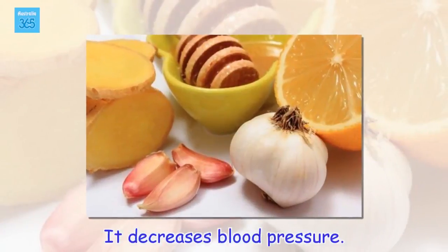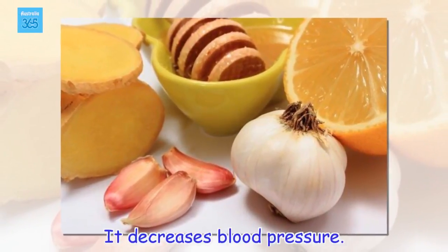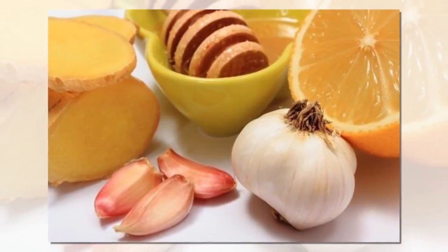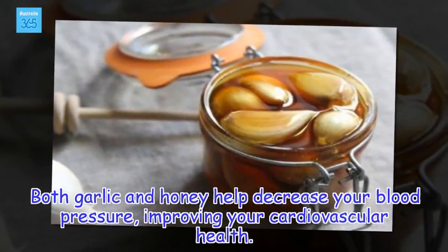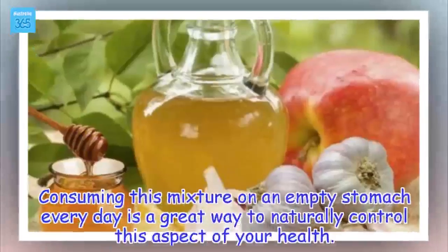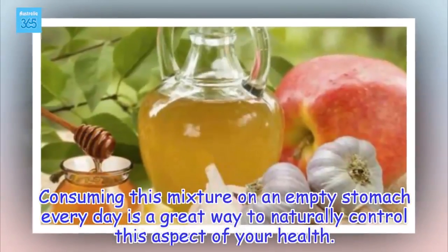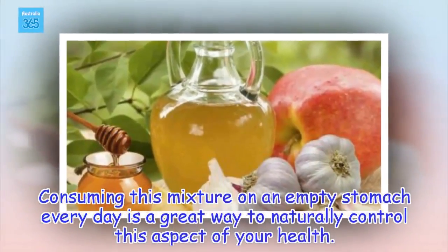It decreases blood pressure. Both garlic and honey help decrease your blood pressure, improving your cardiovascular health. Consuming this mixture on an empty stomach every day is a great way to naturally control this aspect of your health.